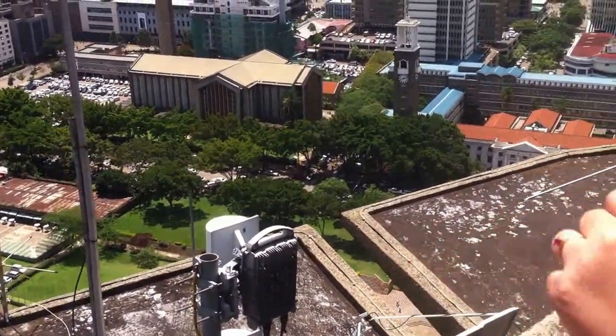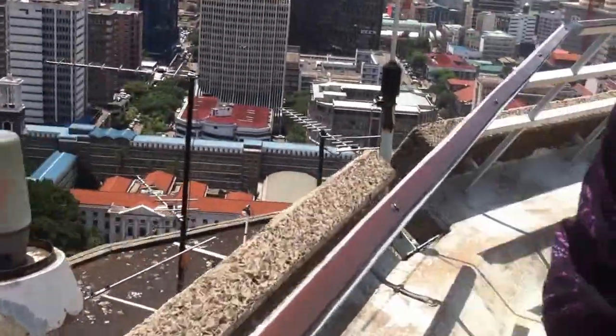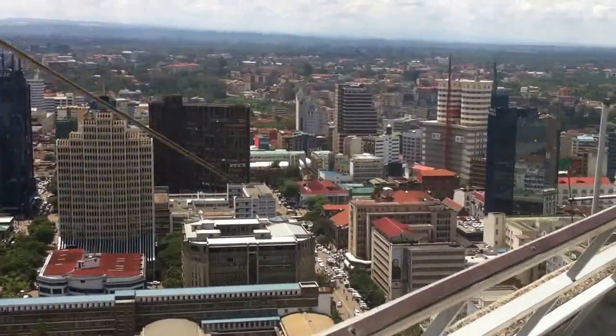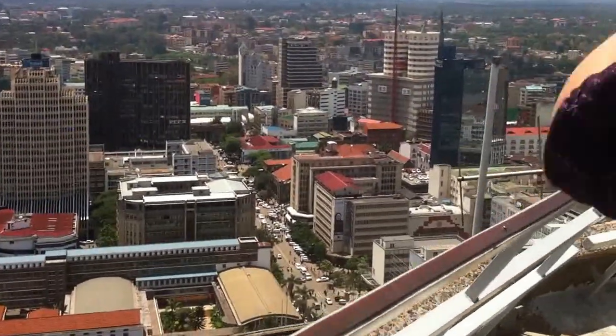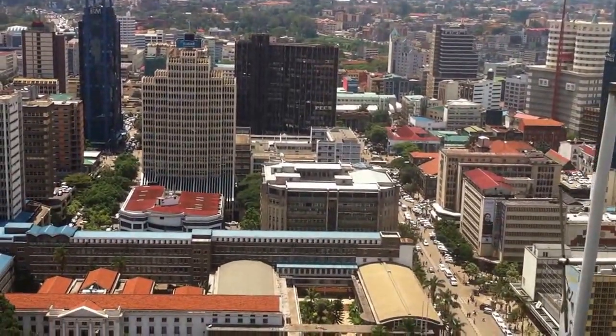We have a small forest there — that's where you have Nairobi National Museum, within that small forest. It was on the west, Westlands. So here is Westlands, all the way up there. You see those cars? Up there, that tall building — that is Westlands.